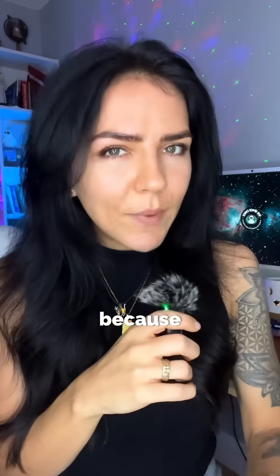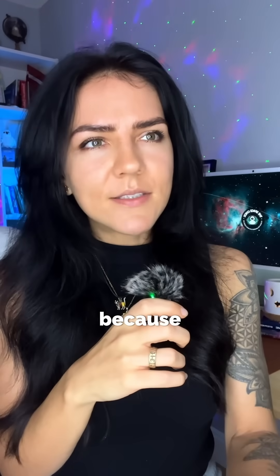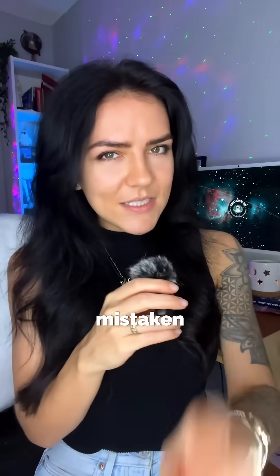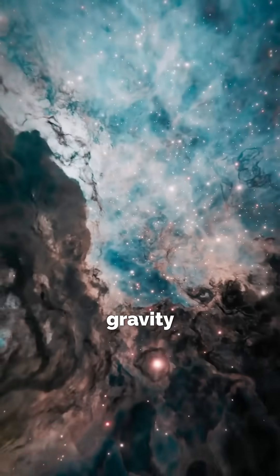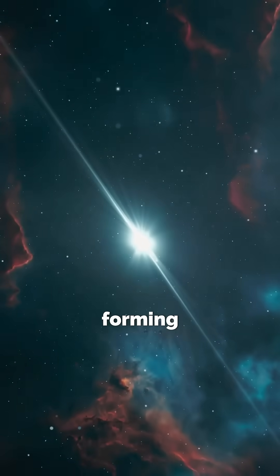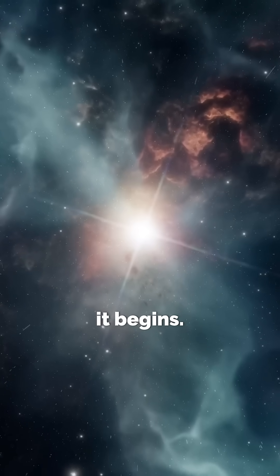Many nebulae glow because their gas is energized by nearby stars. Dark nebulae don't glow because they absorb light. But do not mistake this darkness for emptiness, because inside these clouds there's gravity pulling together material forming protostars. Dark nebulae aren't the absence of creation — they're actually where it begins.